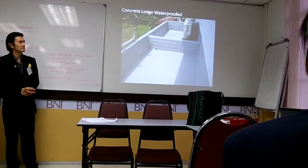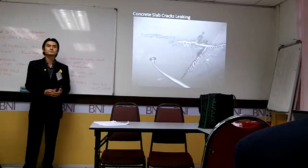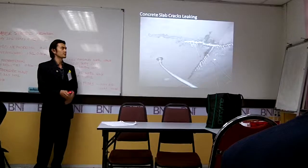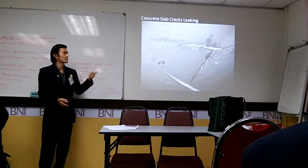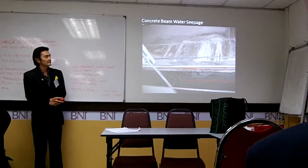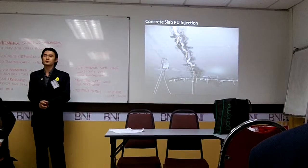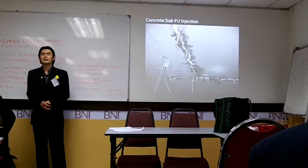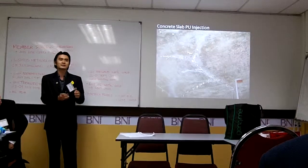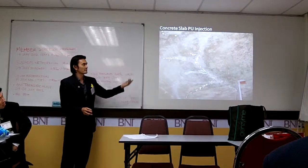This is another example — an aircon ledge where there is ponding and seepage on the floor below. This is concrete slab cracks; it can come through the rooftop, or if you have a bathroom and water starts to seep through your concrete slab, it forms a white fluorescence like that. For this, we inject a chemical called polyurethane. It very effectively solves the water seepage immediately — you can see the cracks start to dry up and the foam bubbles up on the surface.